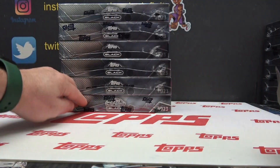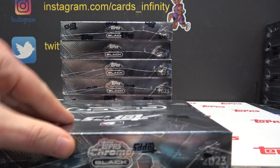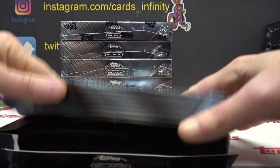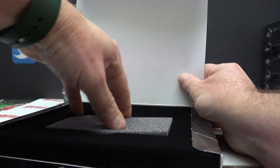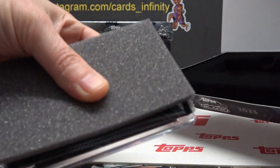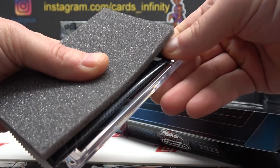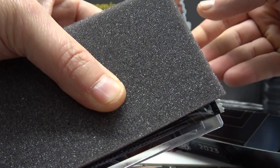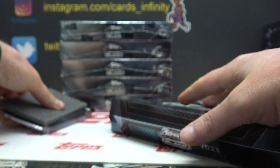Here we go, Ray. Polishing off the last six from this case. Let's see what we get. Super Fractor for one time — I never asked for a one time. Oh, that might be a red. You guys tell me, is it puce or red? Or orange. What color is that? We'll never know.